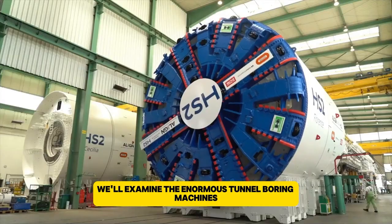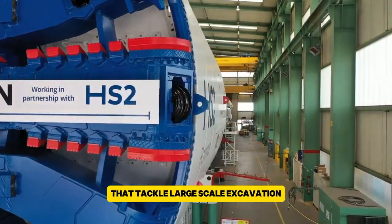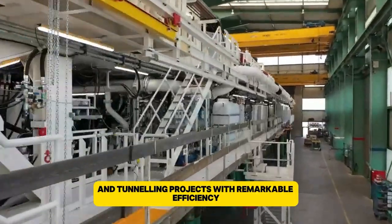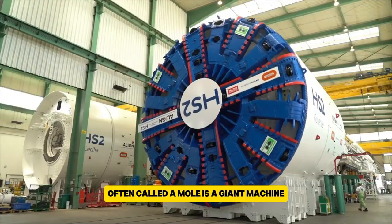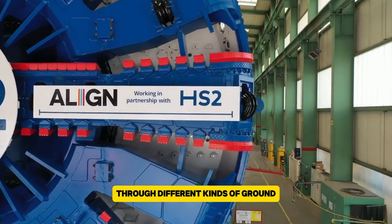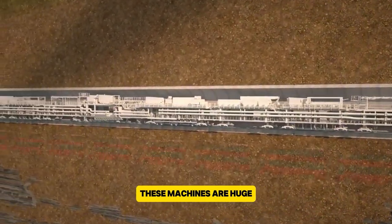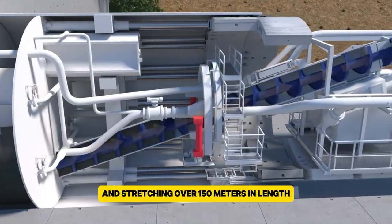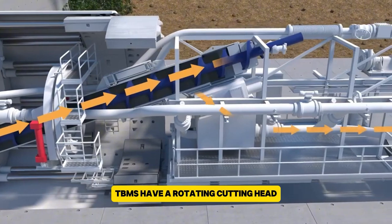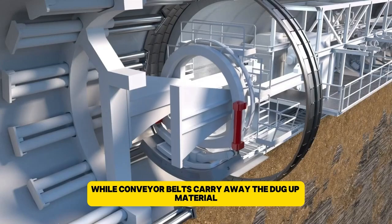Lastly, we'll examine the enormous tunnel boring machines and bucket wheel excavators that tackle large-scale excavation and tunneling projects with remarkable efficiency. A tunnel boring machine, or TBM, often called a mole, is a giant machine designed to dig tunnels through different kinds of ground, such as hard rock, wet or dry soil, and sand. These machines are huge, often weighing more than 6,000 tons and stretching over 150 meters in length. TBMs have a rotating cutting head with special tools that grind through the earth, while conveyor belts carry away the dug-up material.